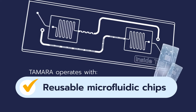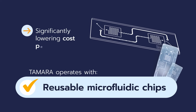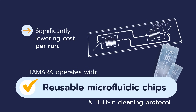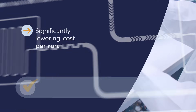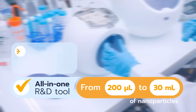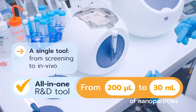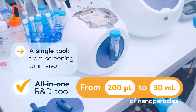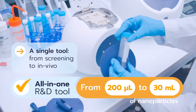Tamara operates with reusable microfluidic chips, significantly lowering costs per round. The built-in cleaning protocol makes Tamara a sustainable choice. Tamara is the only comprehensive R&D system that covers volumes from 200 microlitres for efficient low-volume screenings to 30 millilitres for large-scale in vivo studies.